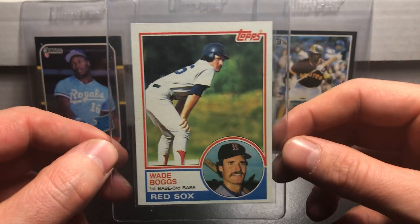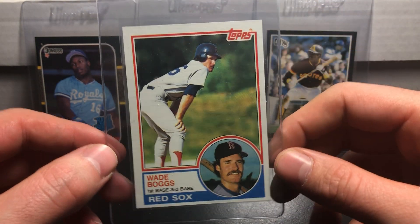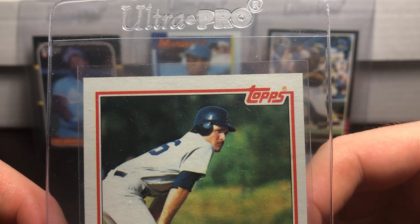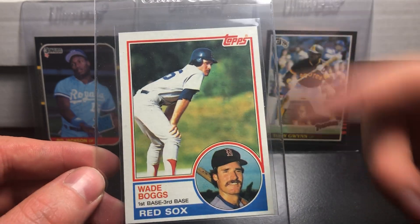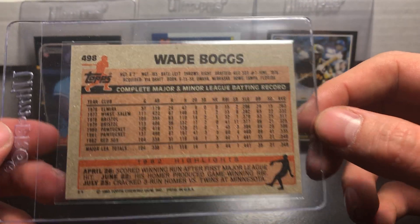Wade Boggs rookie card — the second one I got is also a little bit off center top to bottom. The corners are clean, no weak corners on either of them, but both of them weirdly enough are off top to bottom. Nothing wrong on the back, so we will see about that.